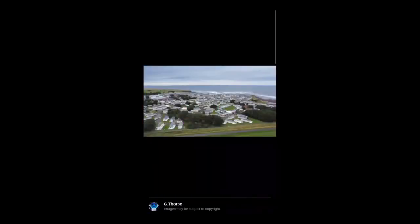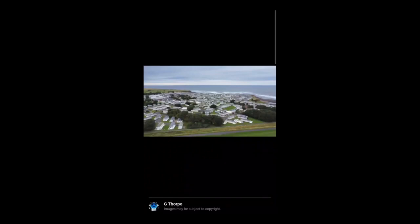Here's an overview of all the caravans in the caravan park. Here's all the caravans — a good overview. Here's another picture of the caravan park as the sun is setting — look how lovely the sky looks.